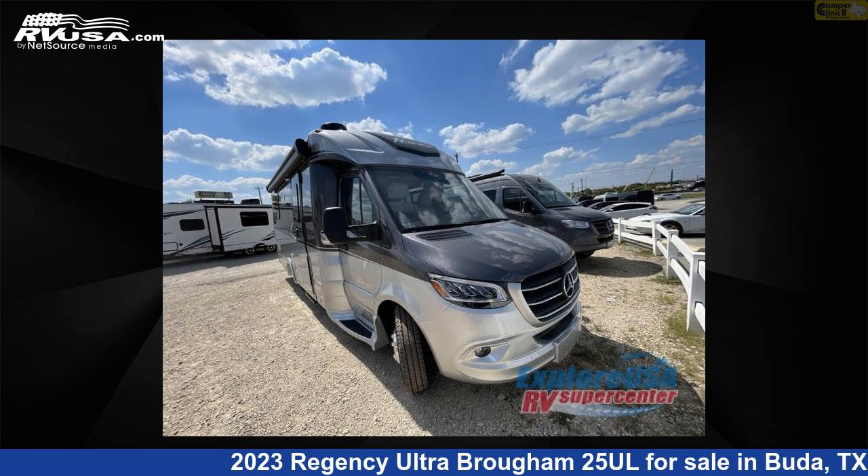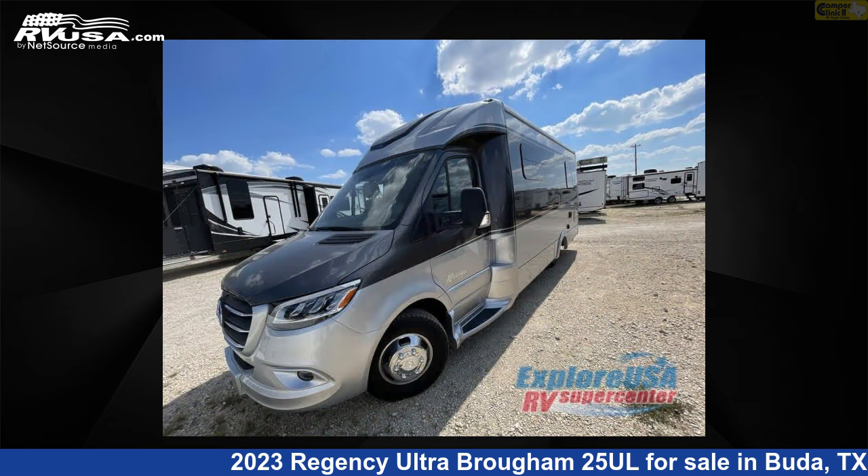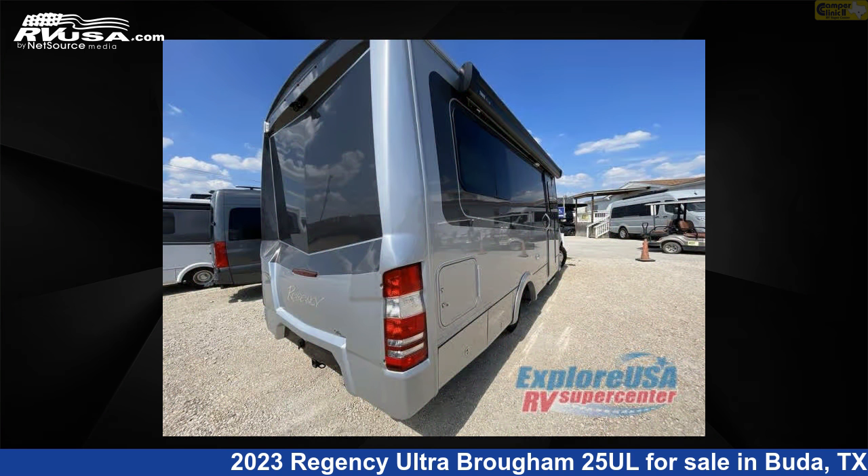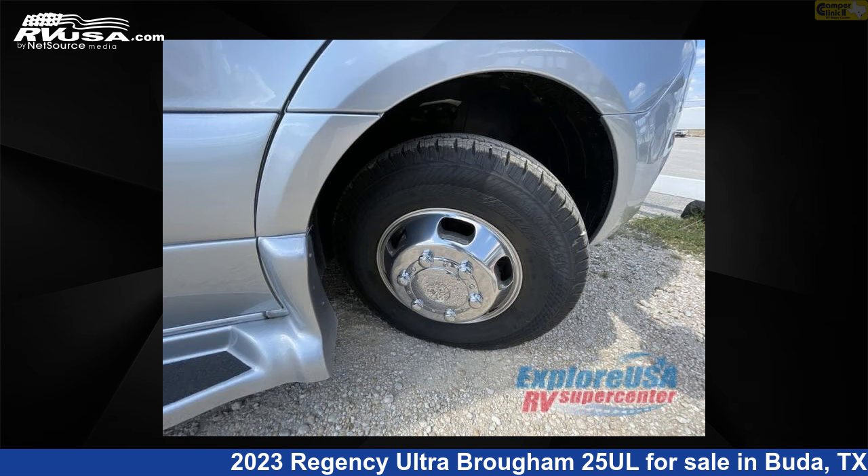This new Regency is 25 feet 0 inches in length and features a gray interior, sleeps 3, and 26 gallons fresh water capacity. The floor plan layout of this Class B features a rear bedroom. This 2023 Regency Ultra Brome 25L is built on a Mercedes-Benz Sprinter 3500 chassis.